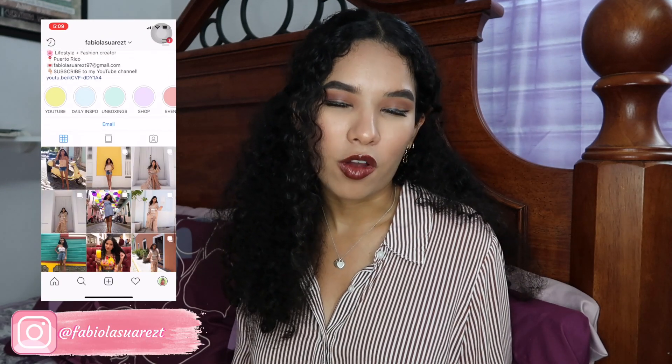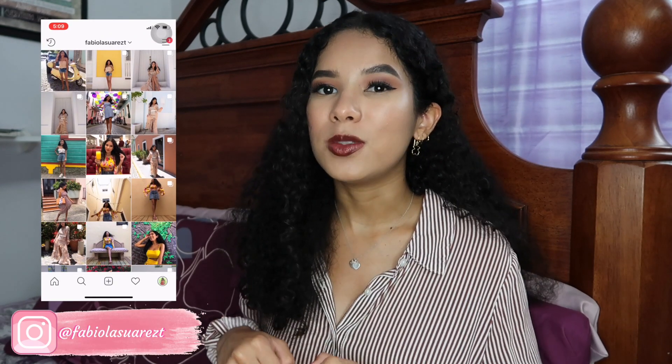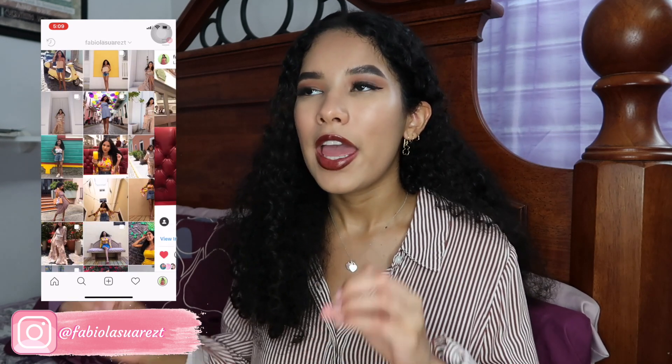Hey guys, what is up and welcome back once again to my YouTube channel. Today's video is going to be a fall try-on haul, so I'm basically just going to show you guys and try on all the new clothing items that I bought for the fall season. As always, I'm going to try to link every single piece in the description box. Please make sure to follow me on Instagram and subscribe to my YouTube channel. Let's just jump into this fall try-on haul 2019.